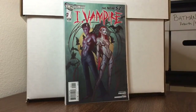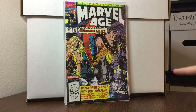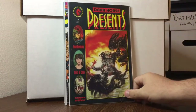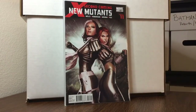iVampire number one, story by Joshua Hale Fialkov. Marvel Age number 88 — this predates the Guardians of the Galaxy series from the 90s, 50 cents, really nice condition. Dark Horse Presents number 36 — first Aliens vs. Predator in comics. New Mutants number 14, Second Coming, beautiful Adi Granov cover, 50 cents — sure, why not.